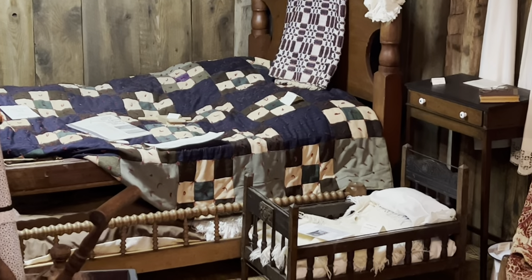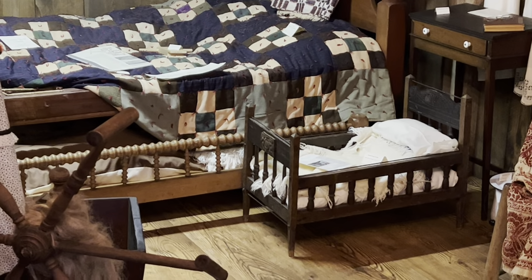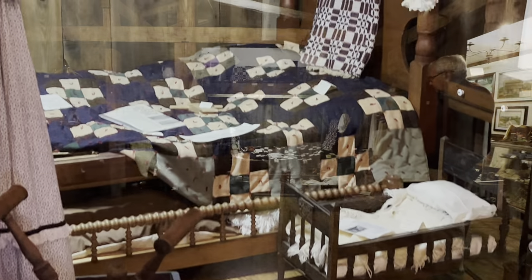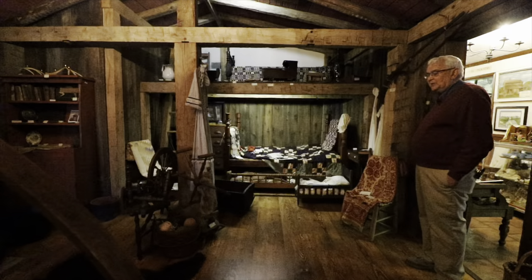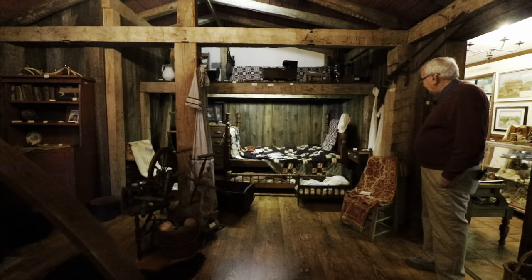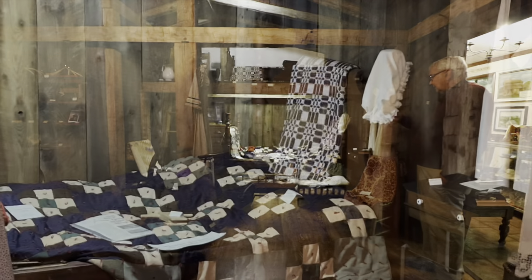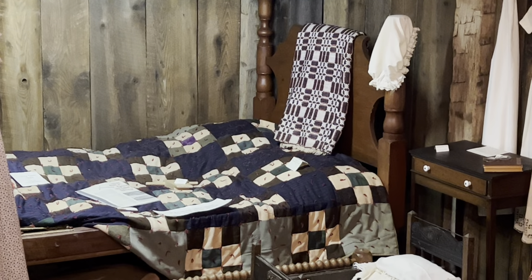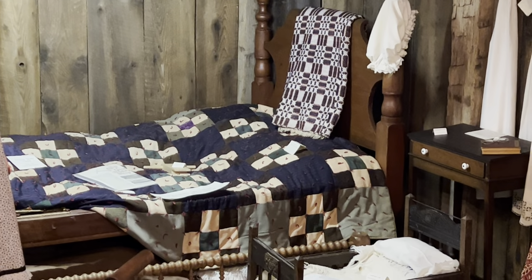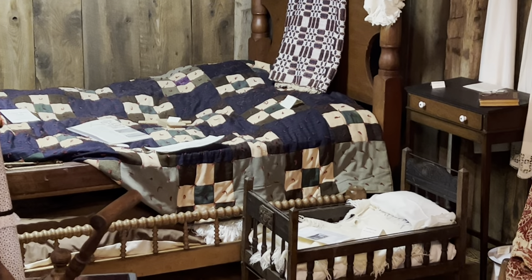Downstairs we have the parents' rope bed, which is cherry and which is a Garrett County bed. We keep it with the quilt drawn so we can teach children how a rope bed worked. On the bed you'll see a lot of early coverlets and quilts — we are blessed with quite a collection. Under the parents' bed is what's called the trundle bed, which rolls out on wheels for the children to sleep in.